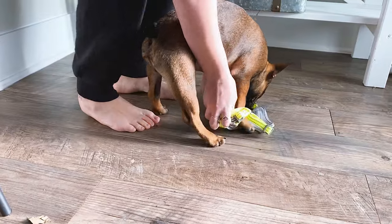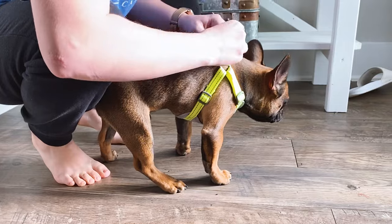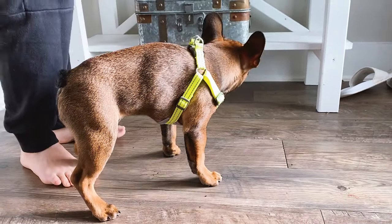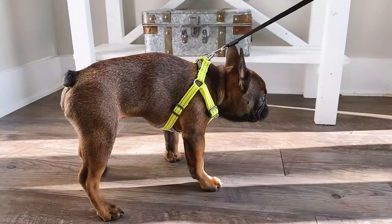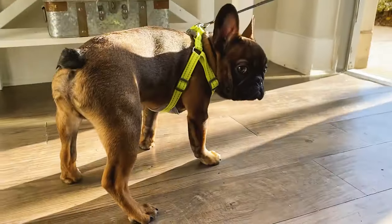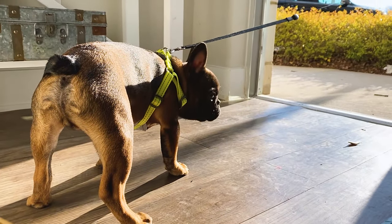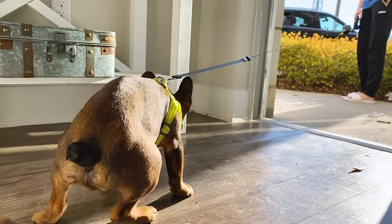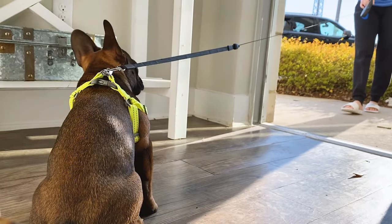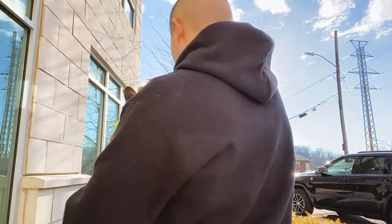He rang his bell to go outside, so obviously we had to put his harness on him. We got him all situated and got the leash on — and then he no longer wanted to go outside. I don't know if it was because he was cold, but he just kind of stood there and looked at us, so we didn't end up going out. He just sat in the doorway for a while.